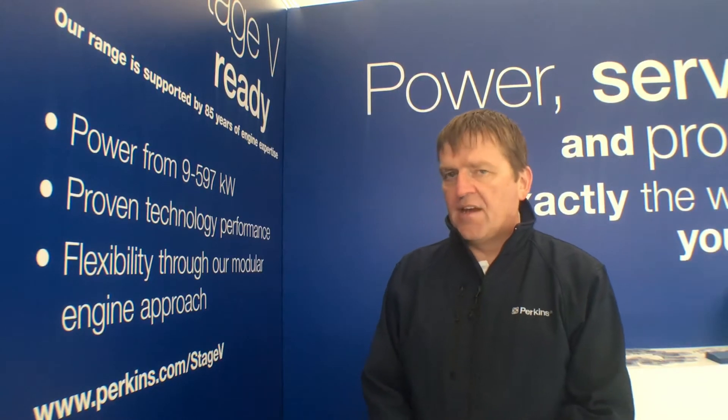For people buying machines, they will be able to buy Stage 5 machines from 2019 in most power classes, but 2020 in the mid power size from 56 kilowatts to 130 kilowatts. But for the OEMs who are building machines, they're kind of in it now. It's only two years away and it takes longer than that to design a machine from scratch, so they're very much speaking to us about it at the moment.